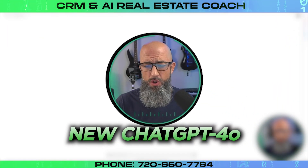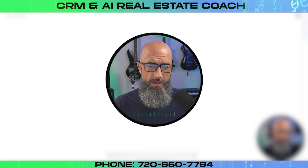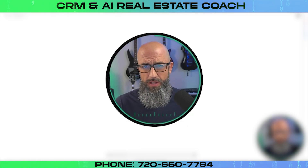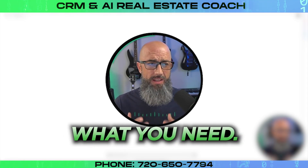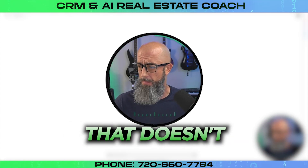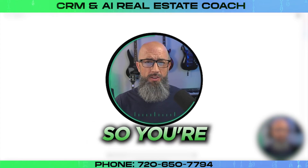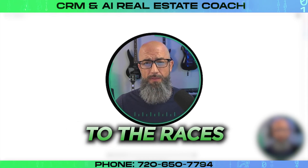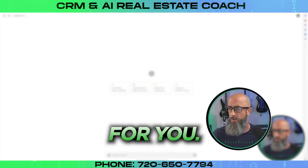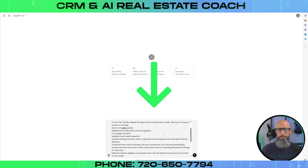Here we are inside a new ChatGPT 4.0 chat. This is not a pre-programmed chat — the only things in here are my custom instructions, so it does know I'm a realtor. But this prompt you're going to be able to throw into a blank chat and get exactly what you need. This is one of those few prompts that doesn't need any refinement. I built it out to be very specific — you copy and paste it in, put your calendar link in there, and you're off to the races.